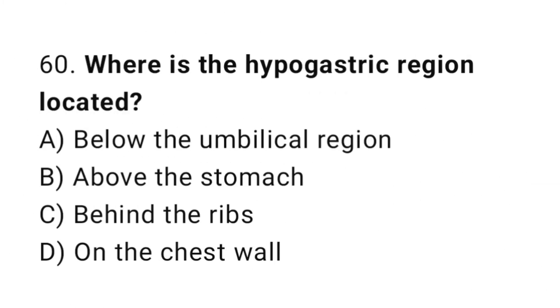Question number 60. Where is the hypogastric region located? The correct answer is A. Below the umbilical region.